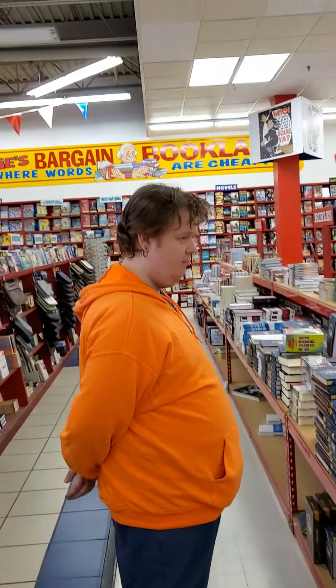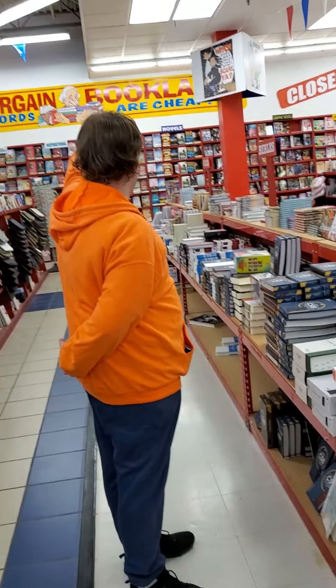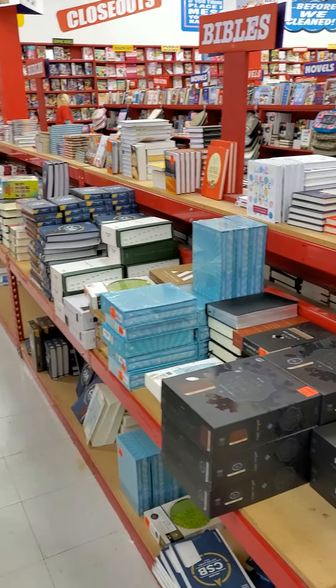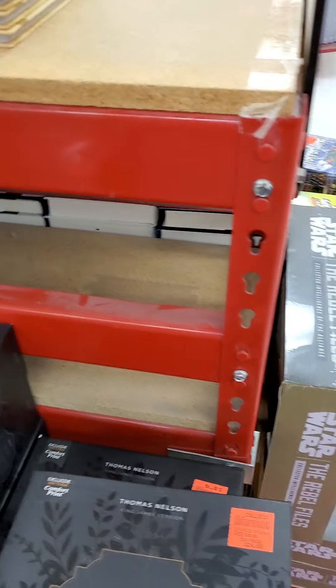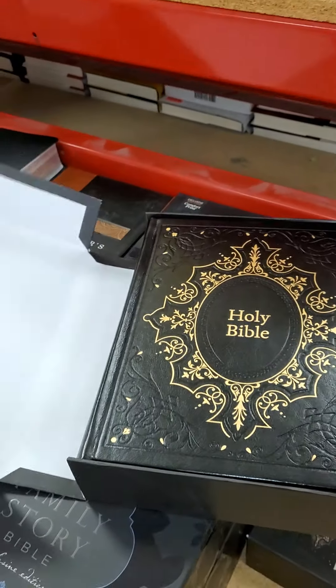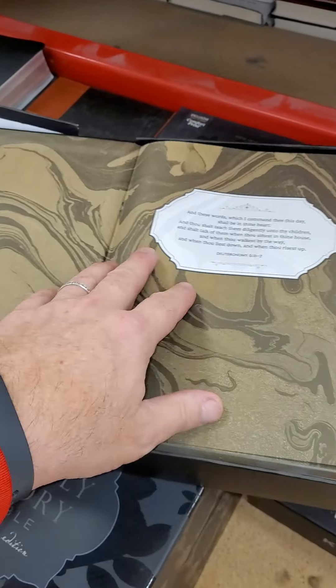Remember when it used to be a full shelf on the other side? But thank the Lord, there's still copies of the Word, like this one here - this KJV. They call it a family Bible, but it's really just like a note-taker, definitely more of a note-taker than a family Bible.